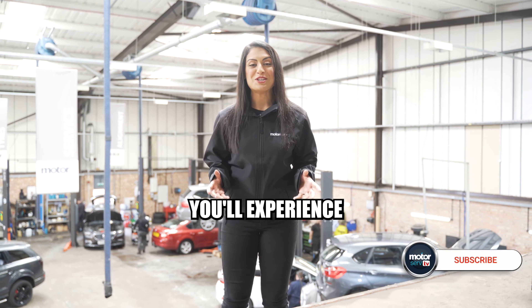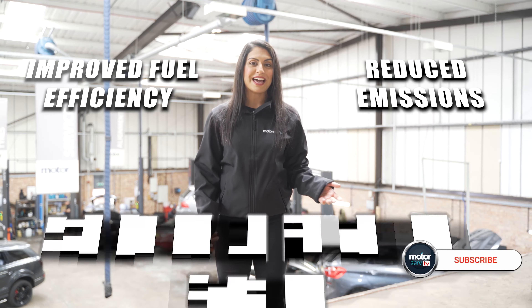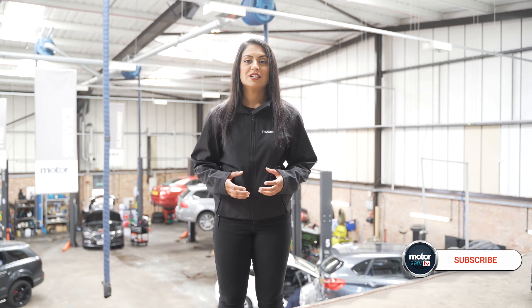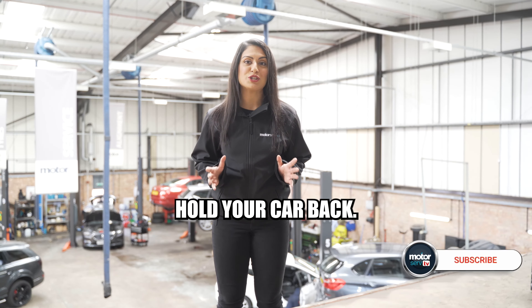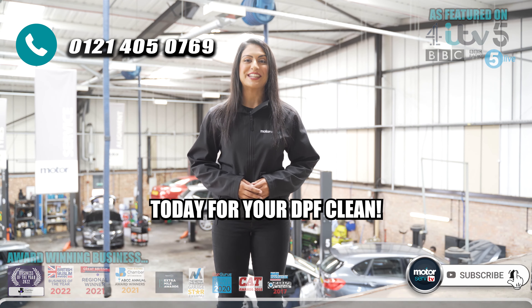With a clean DPF, you'll experience improved fuel efficiency, reduced emissions and a smoother running engine. Don't let a clogged DPF hold your car back. Contact our service team and get booked in today for your DPF clean.